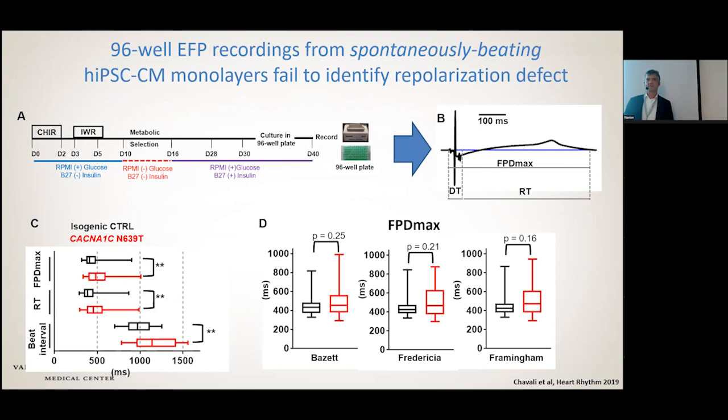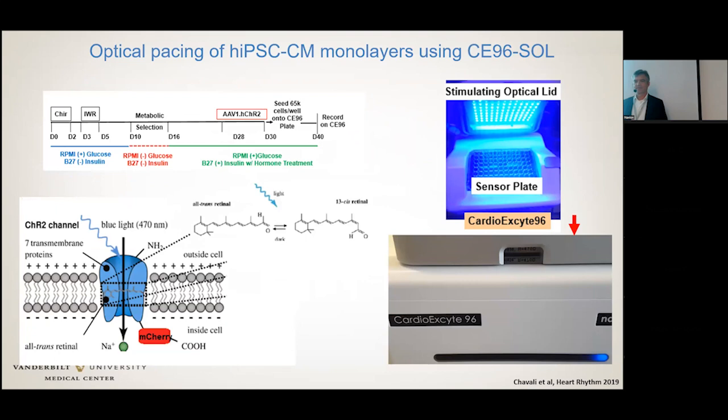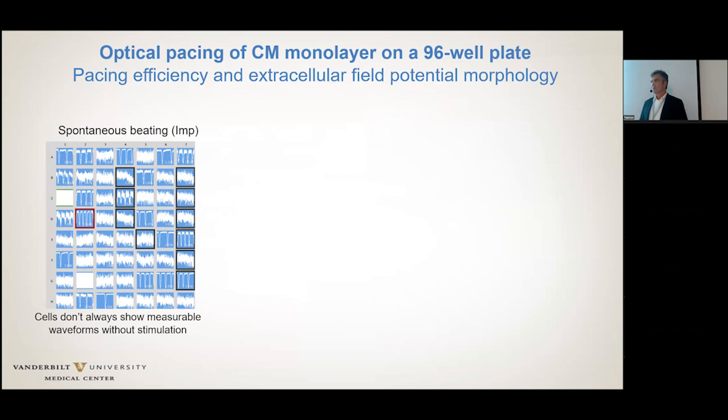Fortunately, we had access to the optical pacing lid for the cardiac site, which uses a channelrhodopsin introduced during the differentiation process via AAV1. It's light-sensitive — you have the stimulating optical lid and you can pace the system. Not only does it help control the rate, but as you can see from the snapshot from the cardiac site, if you have well-differentiated cells, they don't beat spontaneously, so you get a much higher rate of response and usable wells.